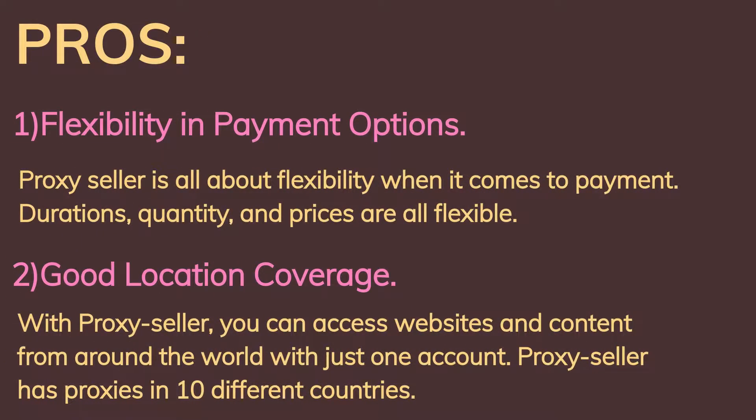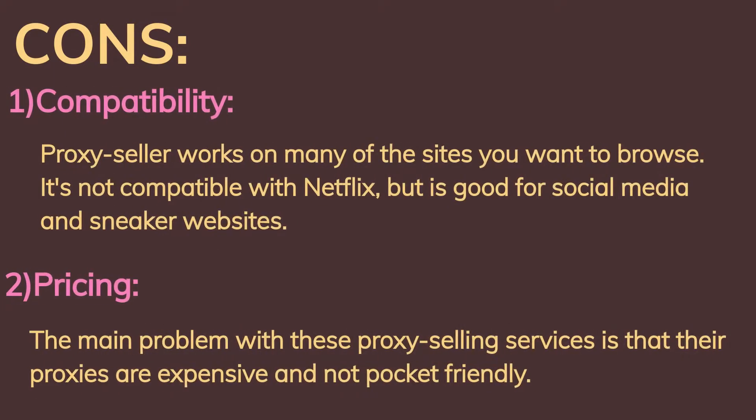Pros: First, flexibility and payment options — Proxy Seller is all about flexibility when it comes to payment durations; quantity and prices are all flexible. Second, good location coverage — with Proxy Seller you can access websites and content from around the world with just one account. Proxy Seller has proxies in 10 different countries.